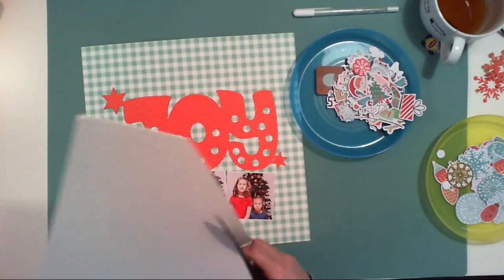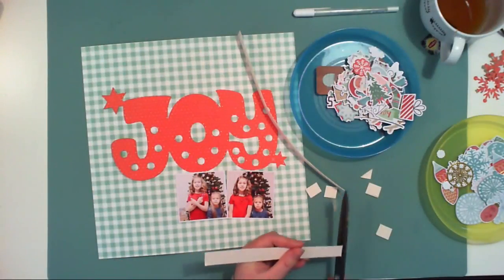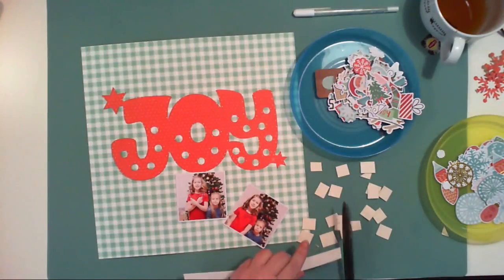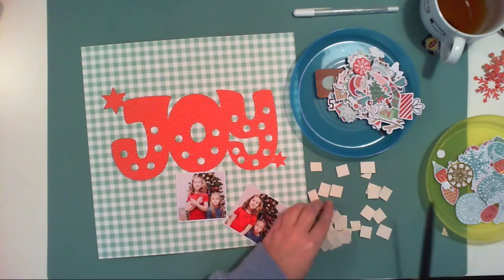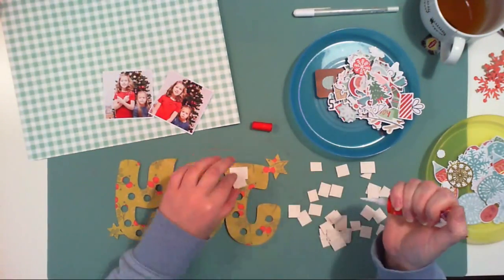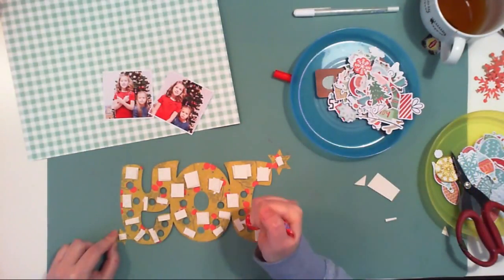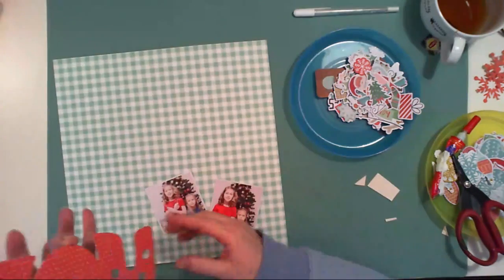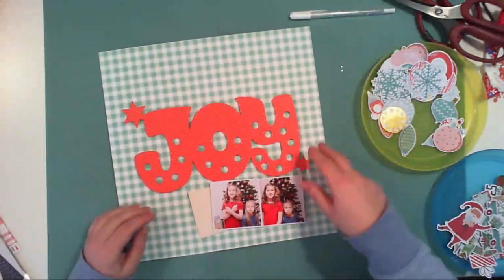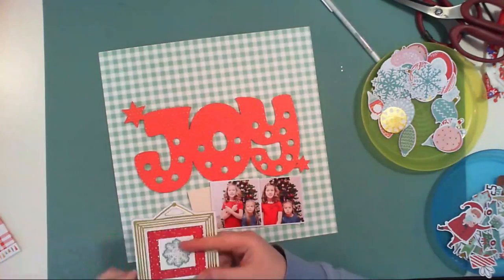I cut out this 'Joy' title. It had two snowflakes but I cut them out because I didn't want to adhere this winter mood. I just wanted the joy word. And right now I'm running out of big foam 3D squares, so I decided to use pieces of cardboard to back the cut file. I wanted it to be a little bit dimensional.